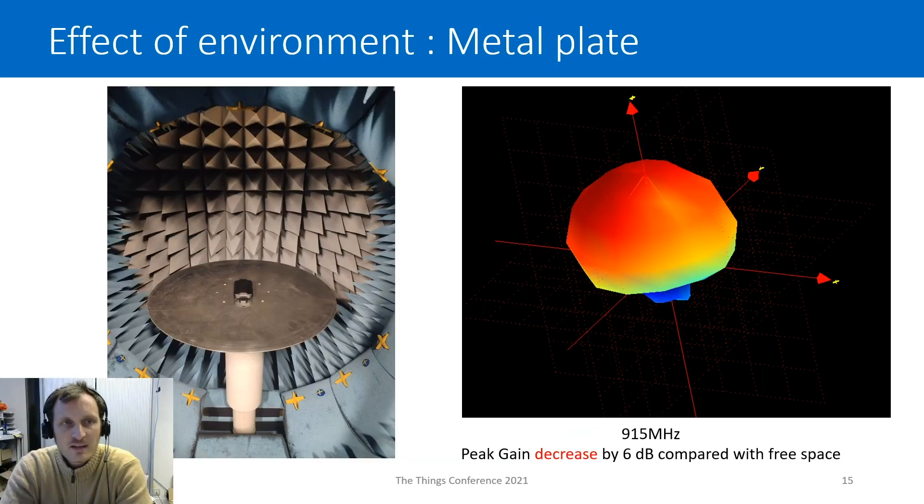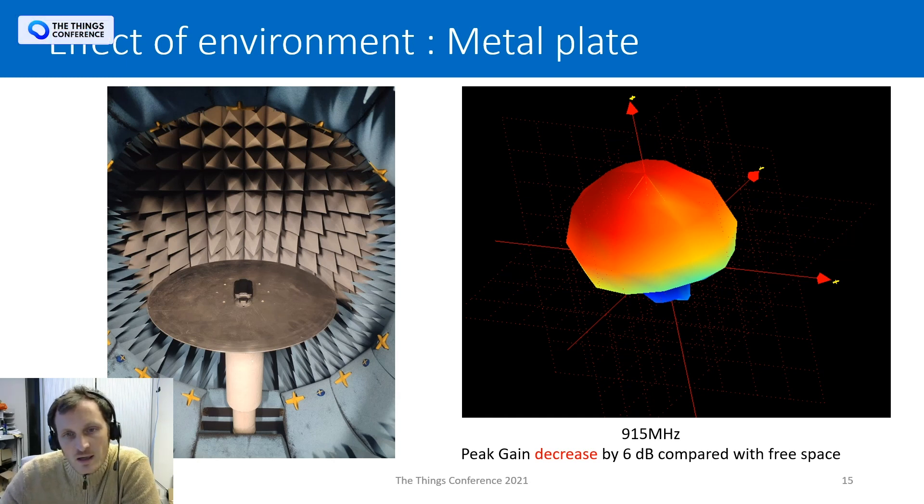Now let's look at the effect of the environment. In many applications, trackers need to be placed very close to a metallic surface. I show here a measurement where I am using a large metal plate and just put the tracker on it. You can see it changes the radiation pattern a lot — there is no more radiation in the bottom direction, and most importantly, the peak gain decreases by 6 dB compared to the free space measurement, which is really huge.